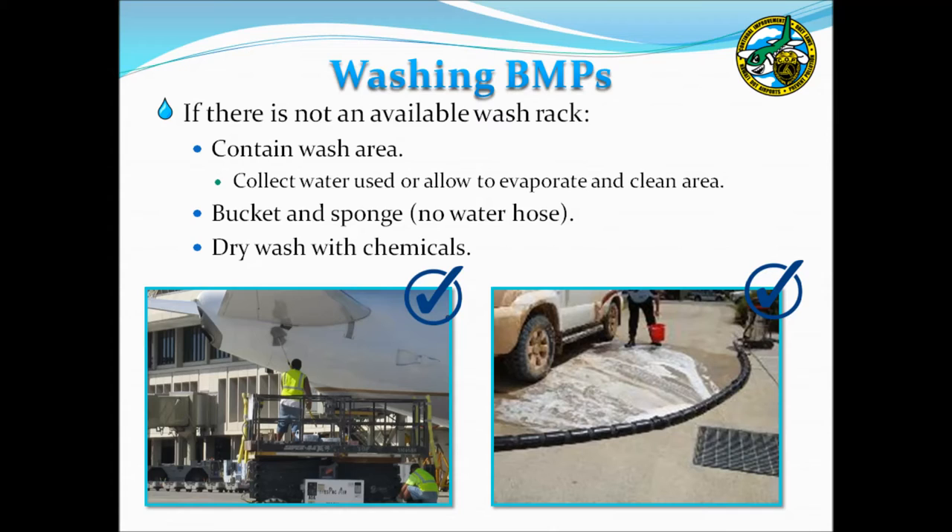In areas where a designated wash rack is not available, alternative BMPs can be applied to prevent wash water with its potential pollutants of soap, dirt, metals, and oils from entering the storm drain system. Options include a wet vac system to contain and remove wash water, a paved bermed area allowing evaporation, or the bucket and sponge method, which contains the bulk of wash water inside the wash bucket for disposal in the sanitary sewer. Dry washing using a chemical and rag to wipe down equipment is another BMP, as it involves no water and therefore no risk of discharge.